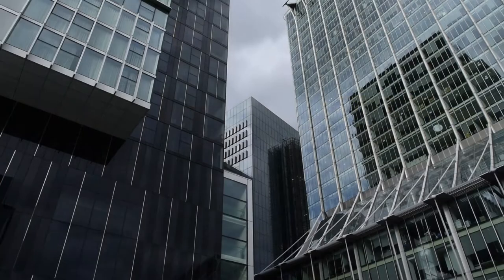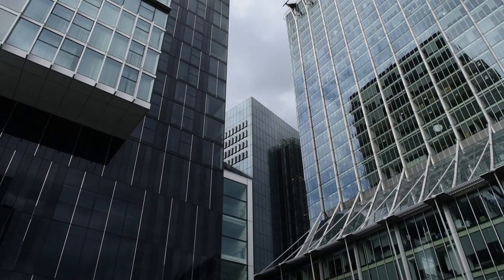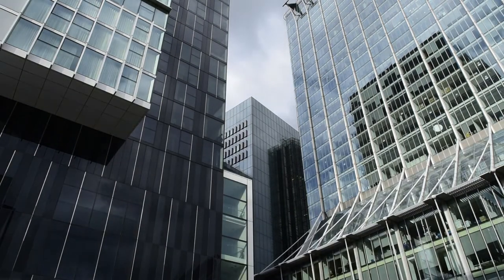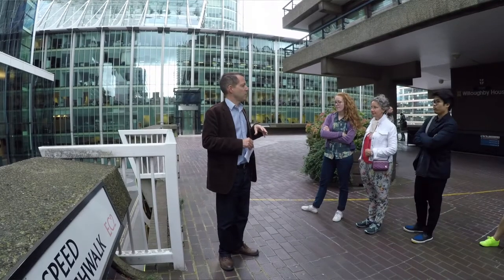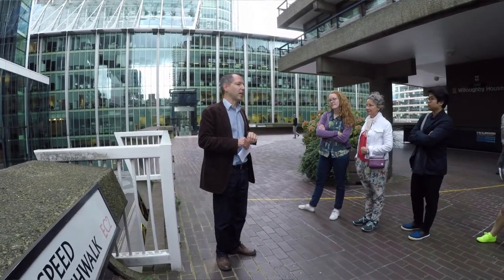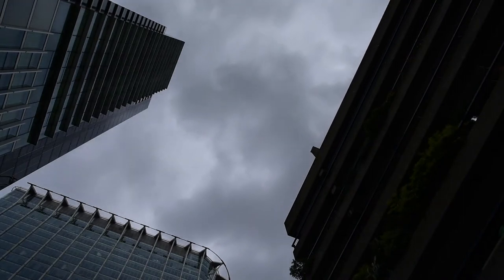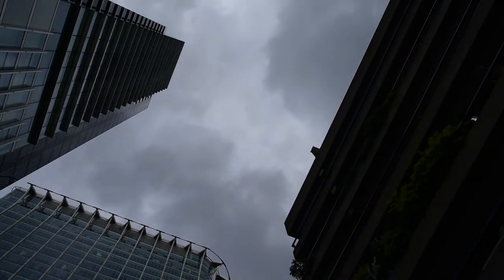Behind me we have a building now called City Point. It looks quite modern and up-to-date, but at its core there's a very late 1960s building called Britannic House. In common with a lot of those 1960s buildings, after about 30 years it was deemed a little bit out of date, and there was a plan for the Catalan architect Santiago Calatrava to build a completely new building there.